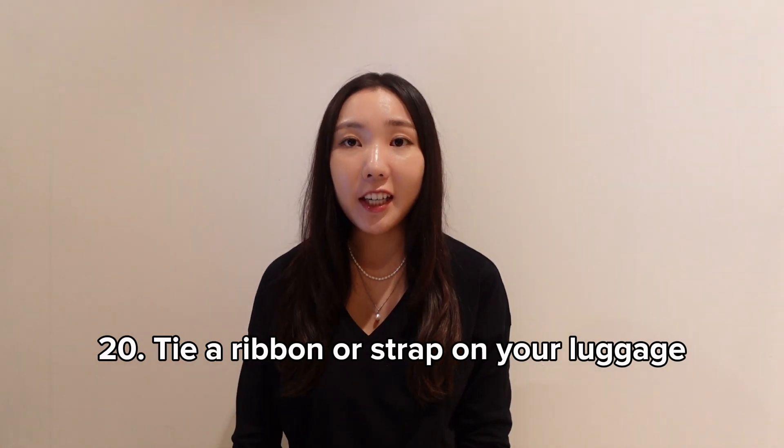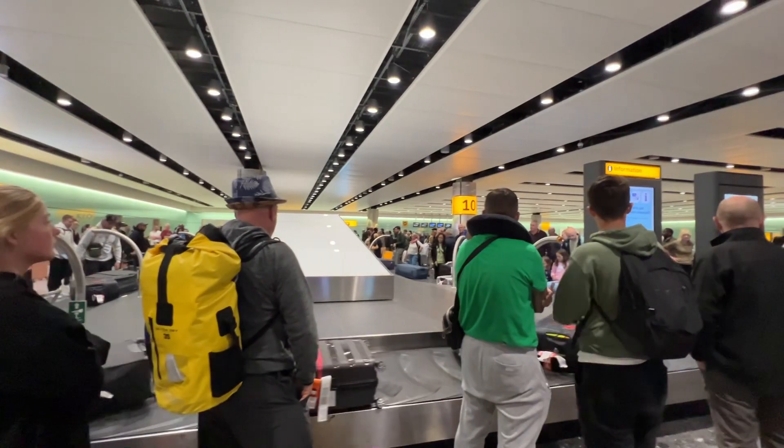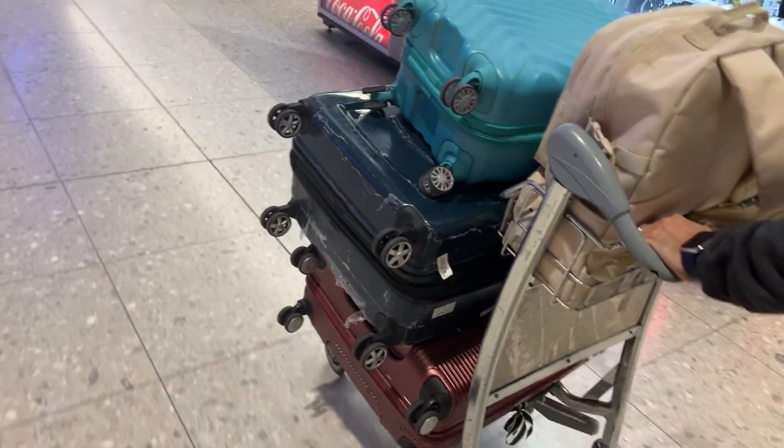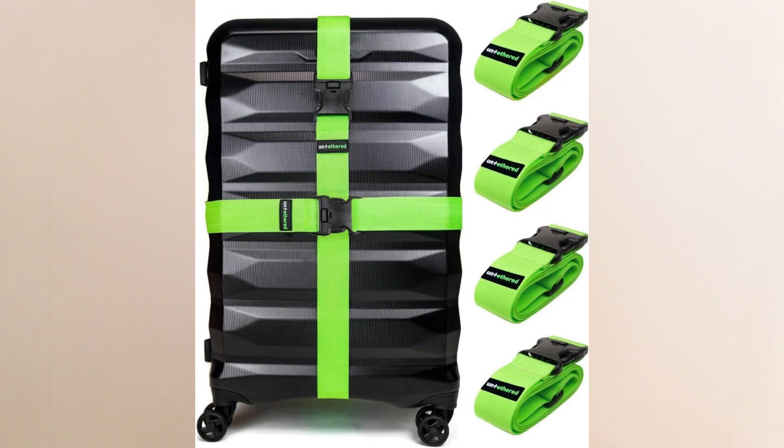Tie a ribbon or strap on your luggage. After a long flight, you'll most likely want to grab your luggage and get out of the airport as quickly as possible. Making your bags easily recognizable by tying a bright ribbon or a colorful luggage strap will help you spot them easily.